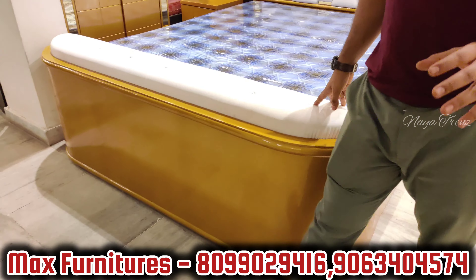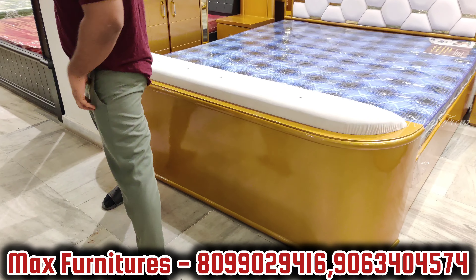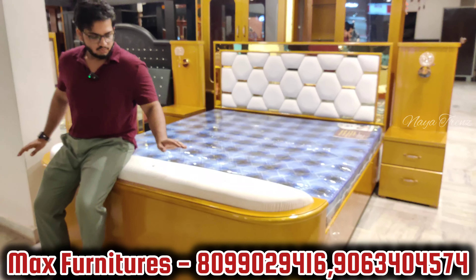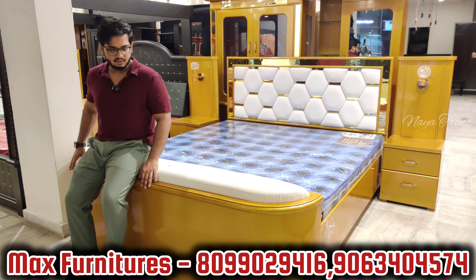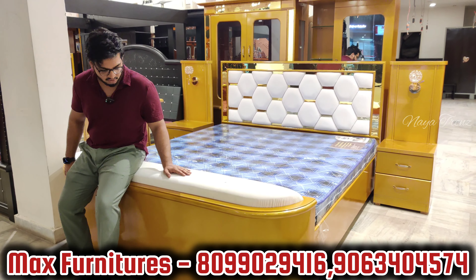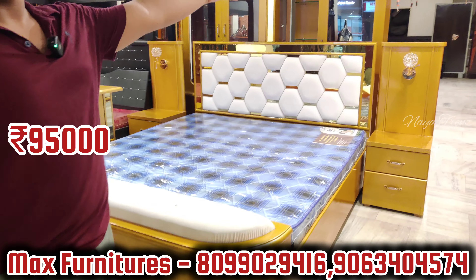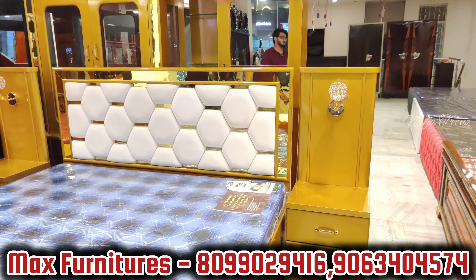The benefit of this bedroom package is you don't require extra seating — people can sit on the foot board when they come as guests. Two seater with cushioning available, 20 color options. Includes cot, dressing table, showcase, and all items — 95,000 rupees only. And the sofa set and coffee table come free.